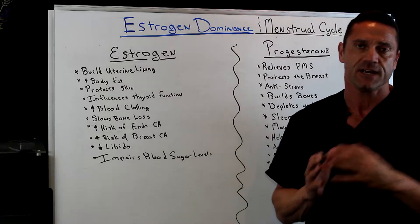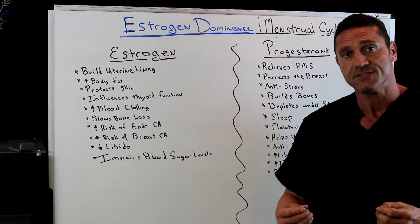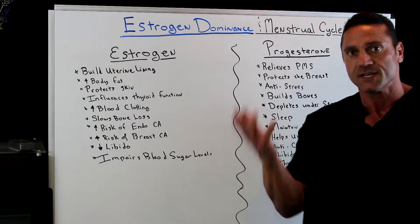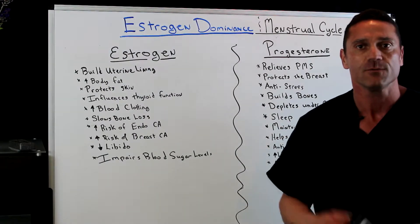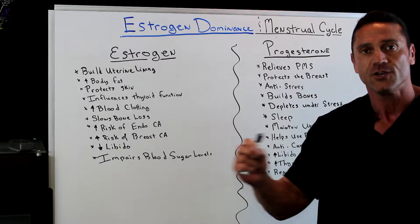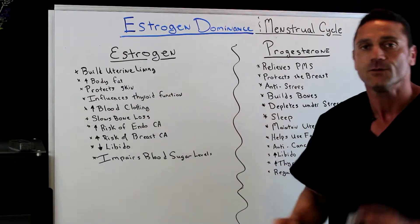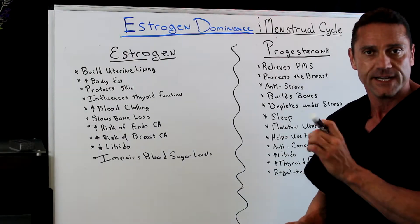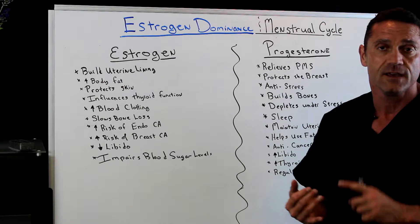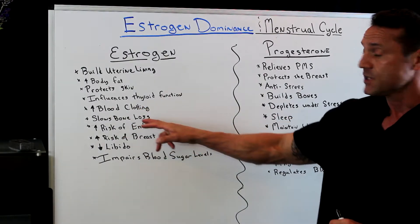The role of estrogen and progesterone must be properly balanced. If a female gets too much estrogen dominance, all those symptoms can occur. The role of estrogen is to build the uterine lining pre-ovulation. Estrogen also increases body fat, protects the skin, and influences thyroid function — actually impairing it, because too much floating estrogen competes with receptors on the thyroid gland and shuts it down. Birth control pills and too much estrogen in the diet actually impair thyroid function. Estrogen also increases blood clotting and slows bone loss.